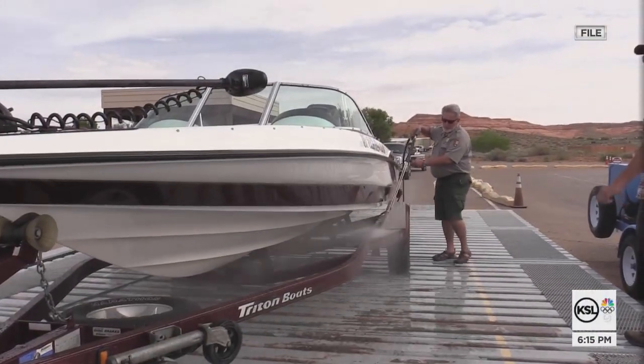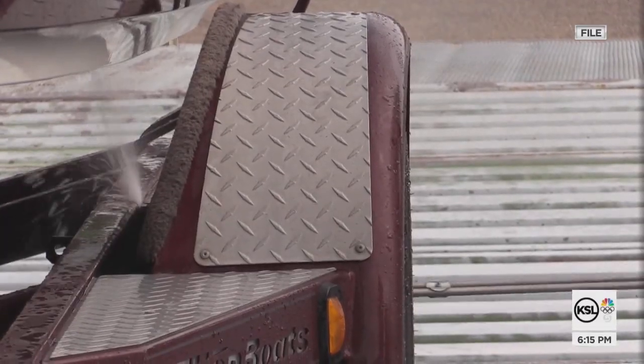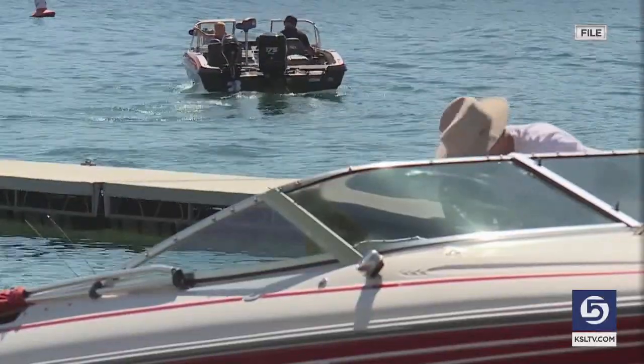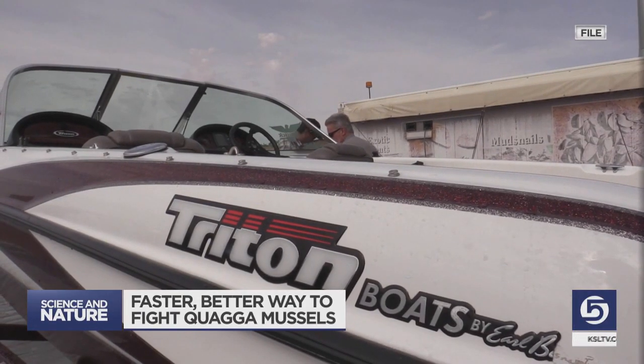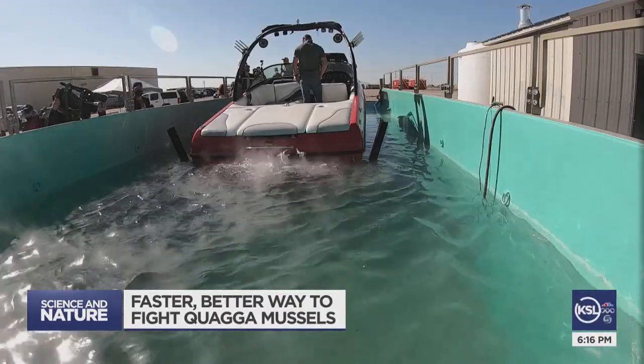After a week or more at the lake, the last thing you want to do is sit in a long line to decontaminate your boat — kids crying, wife telling you let's leave. That's a problem for the DWR too. The current system can take about 30 minutes and lines can build fast. They ideally don't want boaters leaving before getting decontaminated, and that urgency has continued to increase every year, forcing them to innovate.